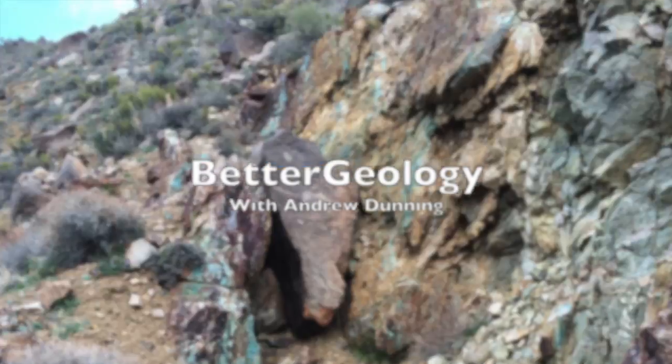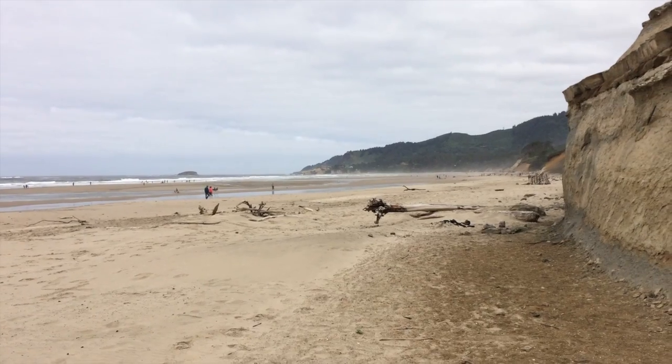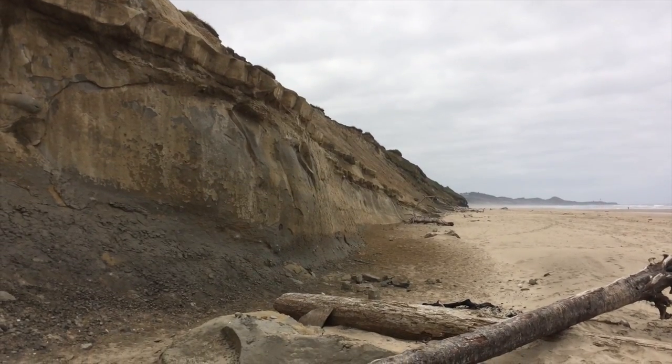Hello and welcome to Better Geology. I'm Andrew Dunning, and that is a lot of fossils. You join me at Beverly Beach State Beach in Oregon. It's a popular place for beachgoers and rockhounds alike, and is famous for its many fossils and also great rockhounding.